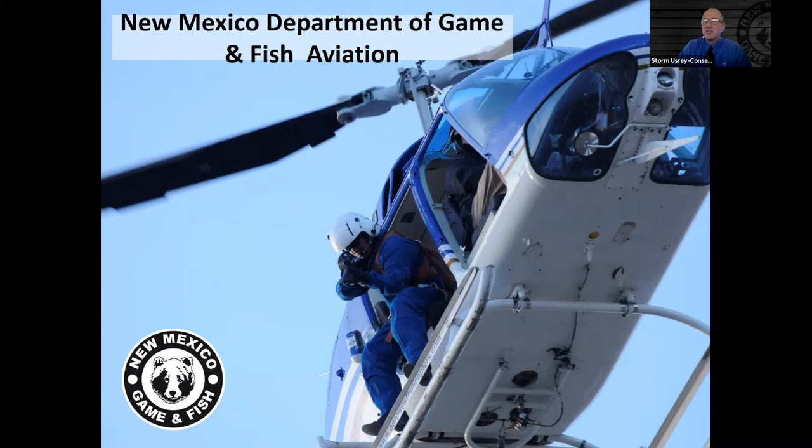Hello everybody. I'm Storm Mushry, Conservation Education Manager with the New Mexico Department of Game and Fish. Today's recording is with Dr. Nicole Tappman, our Big Game Program Manager. Her talk is specifically about New Mexico Department of Game and Fish aviation — we're going to be learning about helicopters and possibly airplanes today.